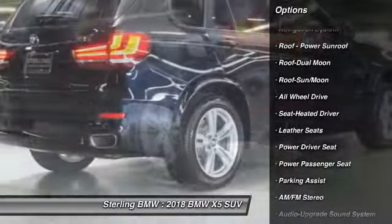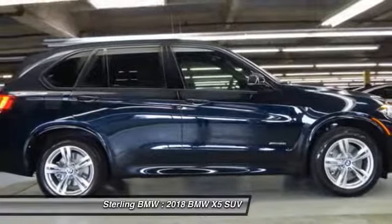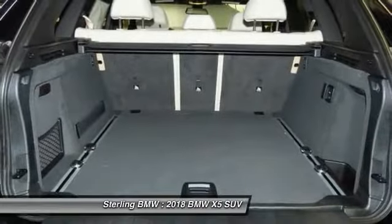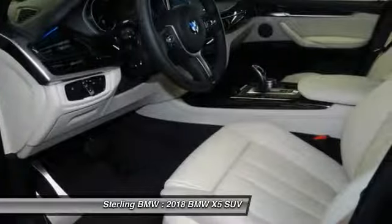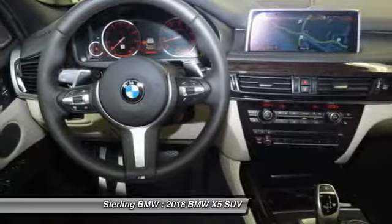All-wheel drive, anti-lock braking system, power passenger seat, navigation system, traction control, Bluetooth wireless data link for hands-free phone, air conditioning, moonroof, home link garage door opener.